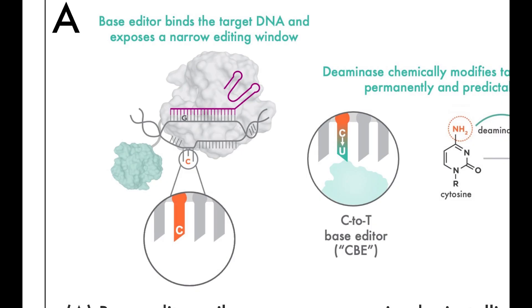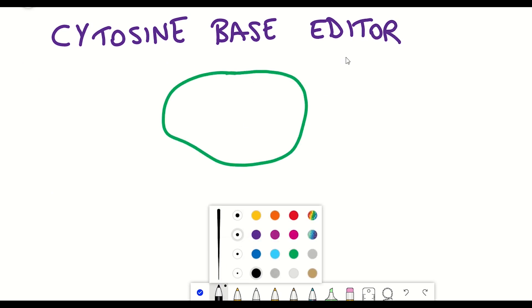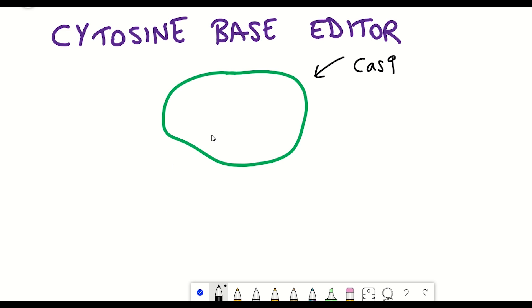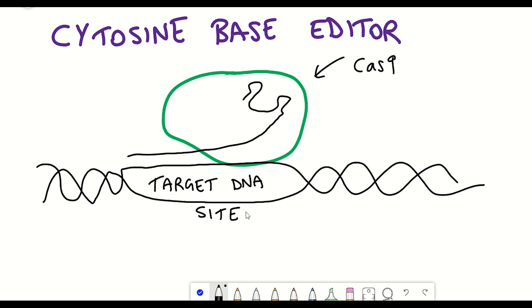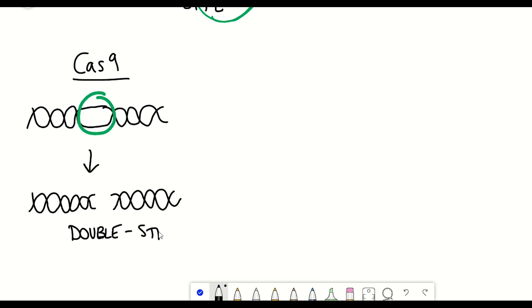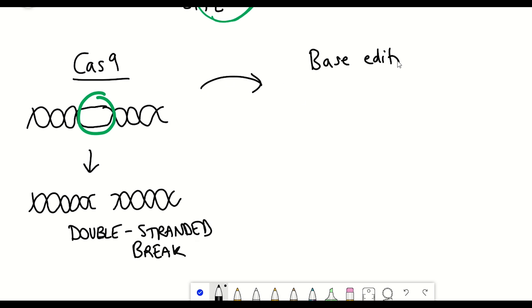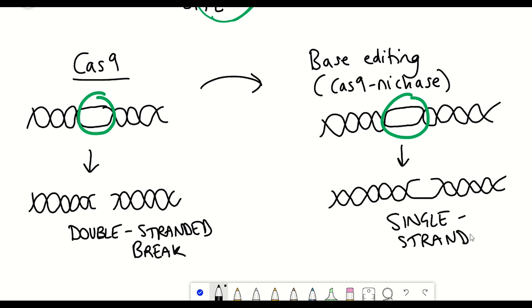I'm going to focus on cytosine base editors because it's the one used in BEAM-201. Although base editing doesn't really sound like CRISPR-Cas9 gene editing, it still very much depends on CRISPR-Cas9 components to target specific DNA sites of interest. A cytosine base editor consists of Cas9, an RNA-guided DNA nuclease — a nuclease being something that can cut DNA. The major difference is that while standard Cas9 induces a double-stranded break, base editing only induces a single-stranded break at the site of the edit.